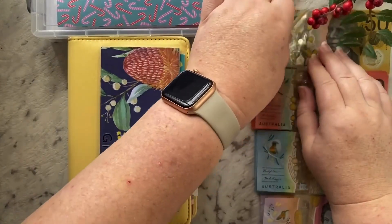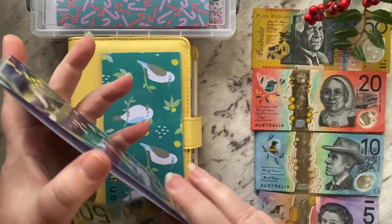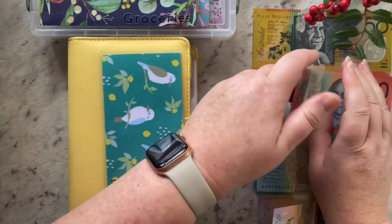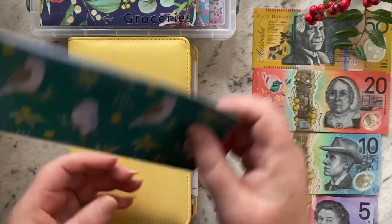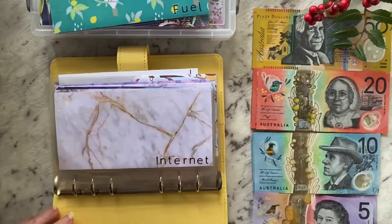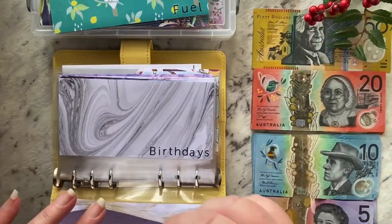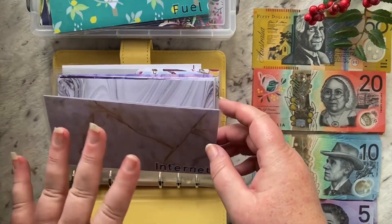So I'll do $120 for my groceries and $40 into fuel — that's what I do each week. Now into my envelopes: $20 goes into my internet. I paid that this week just gone, so that envelope is empty and I'm back to the beginning of that one.